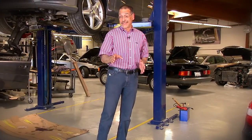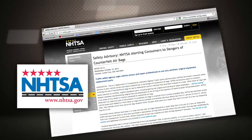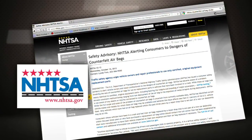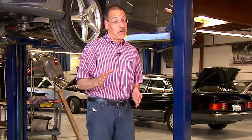Our partners over at State Farm tipped us off to an investigation done recently by the National Highway Traffic Safety Administration, and they are detecting bogus airbags in the marketplace. The basic idea is to offer one at lower cost, but that's not a good trade-off you want to make.